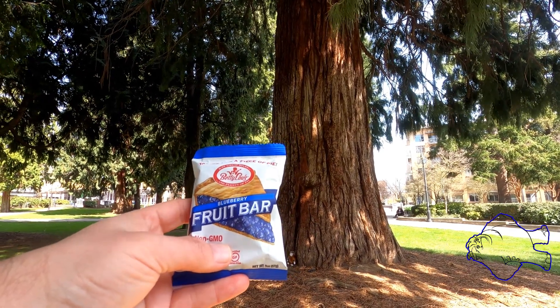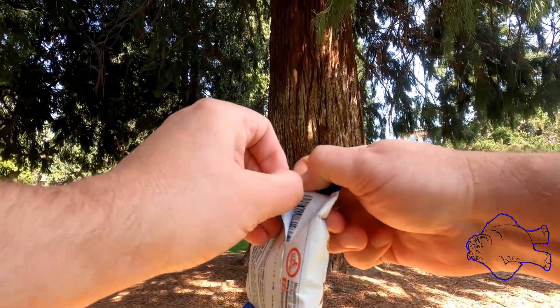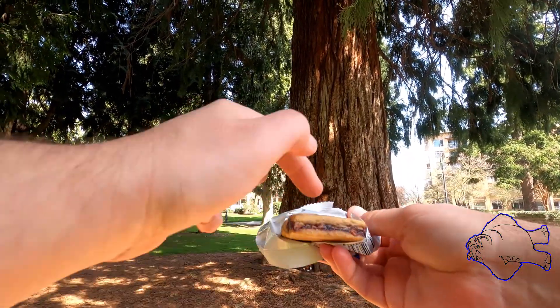Hello Snack Fiends, quick review today — blueberry fruit bar from Betty Lou's. Tastes like a piece of pie, blueberry. We're gonna see that it looks like a piece of pie — nope, not really. But that's the filling and that's supposed to be the pie crust.